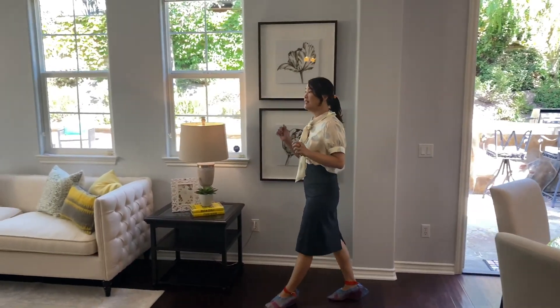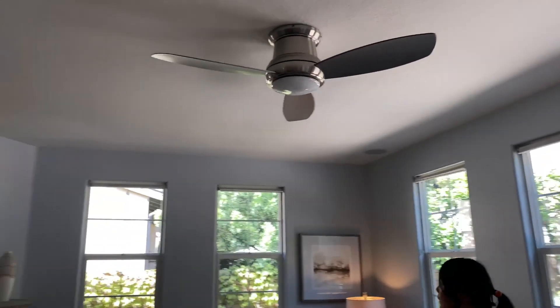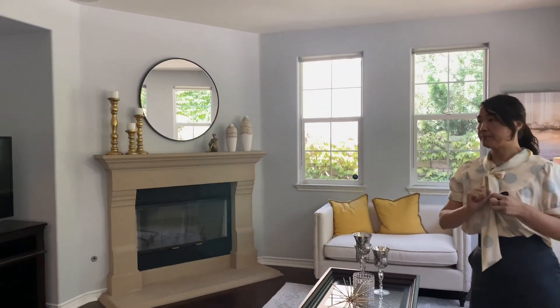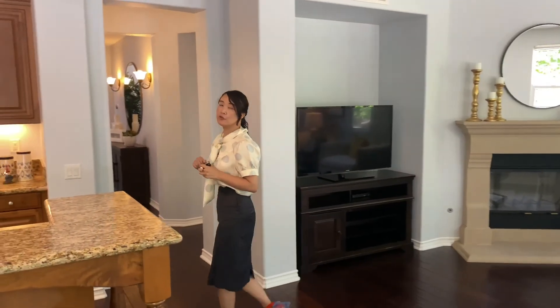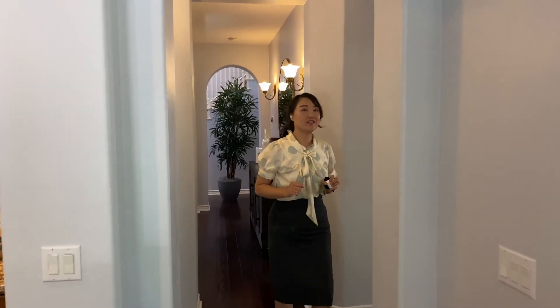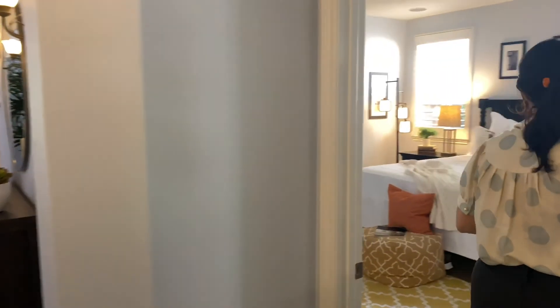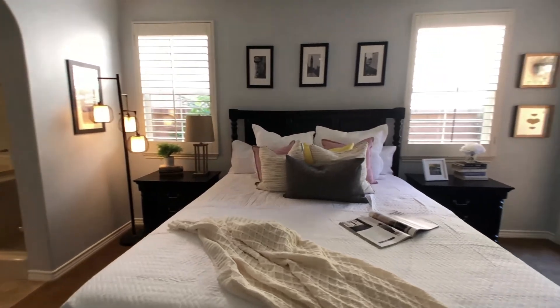这个房子做了staging，也就是布置了房间陈设。这个区域是正式餐厅，再往前走进入到厨房，厨房是开放式的。